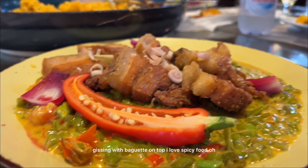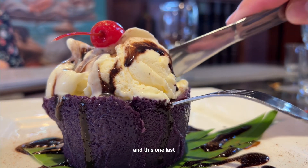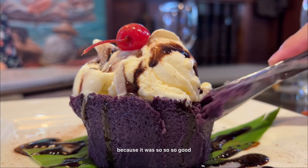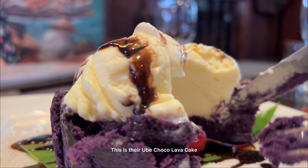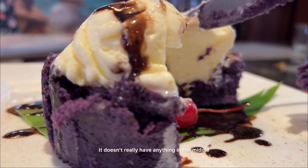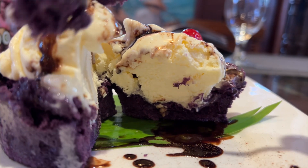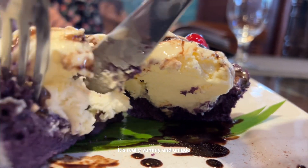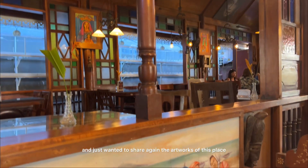Last but definitely not the least, we ordered this twice because it was so so good — this is their ube choco lava cake. As you can see, it doesn't really have anything in the middle like the usual lava cake that you see, but aside from that, it's really yummy and unique.